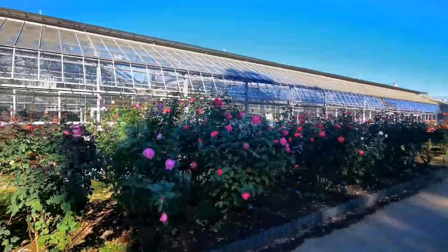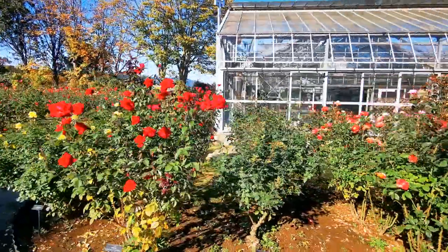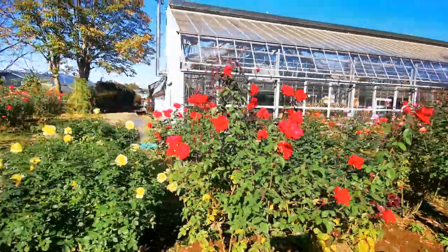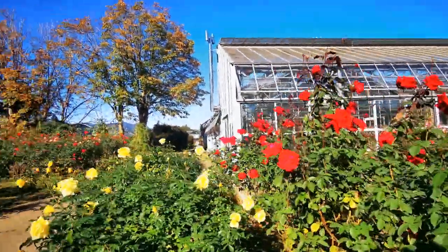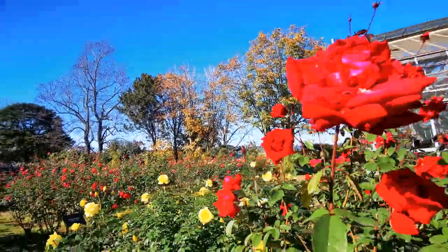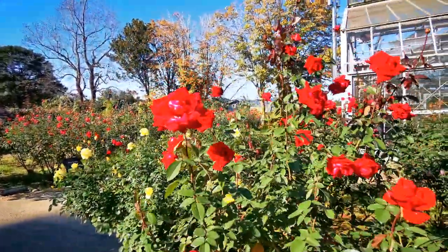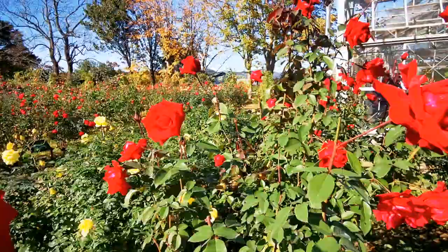Let's get inside this glasshouse to see what they have here. Wow, what a perfect day — a little bit of autumn leaves, blue sky, and stunning stunning roses. By the way, this one is called Rob Roy.